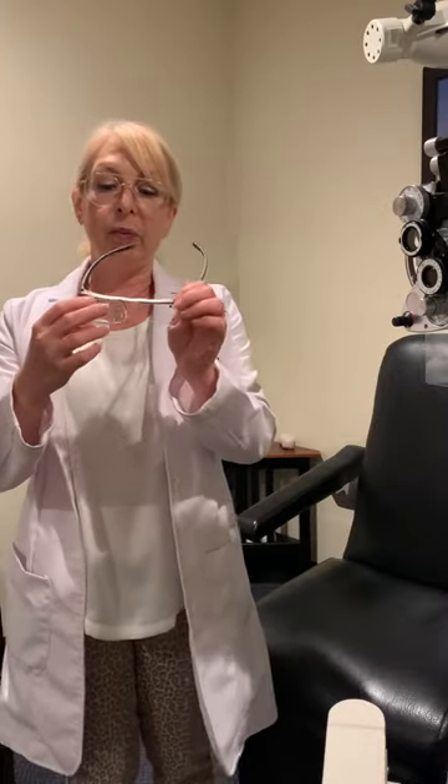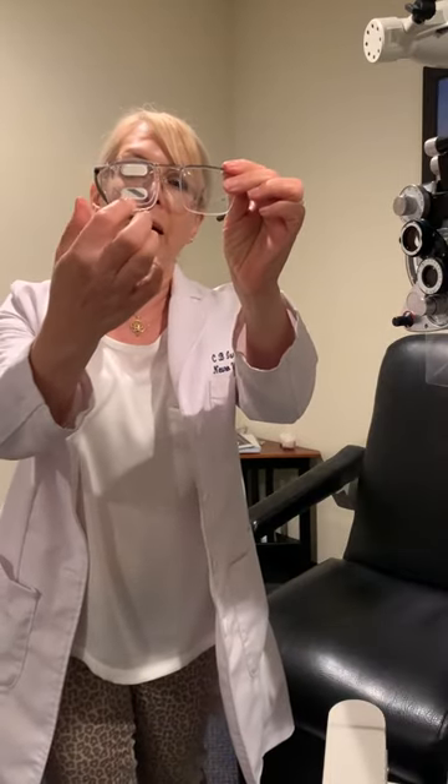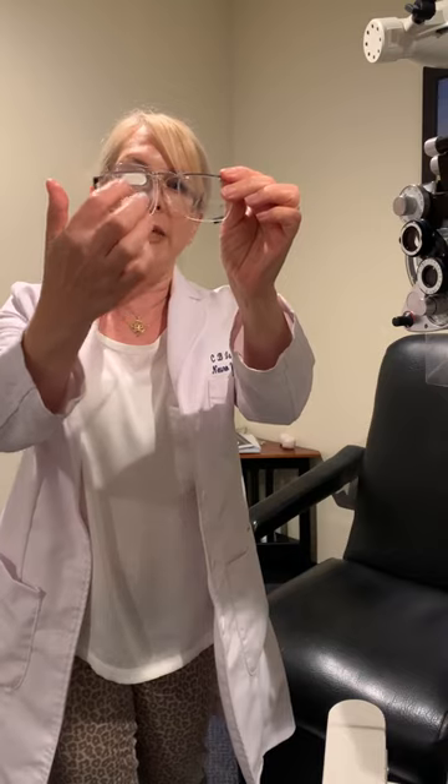So when the patient's walking around, they really only see on one side. Now these are peli prisms, and I'll show this to you. These are little high-powered prisms that are up and down on a lens, and we put this on over the patient's distance glasses, like so.